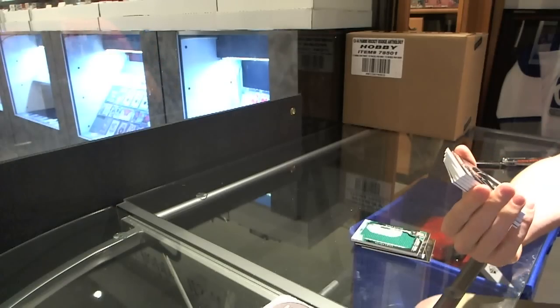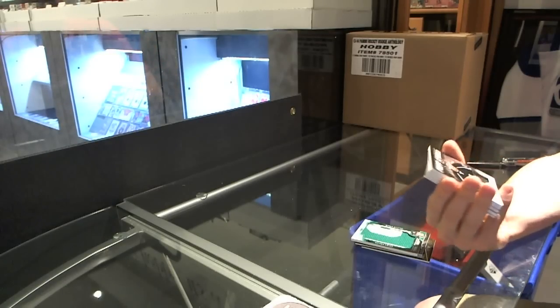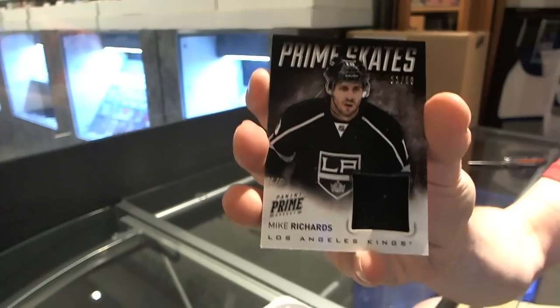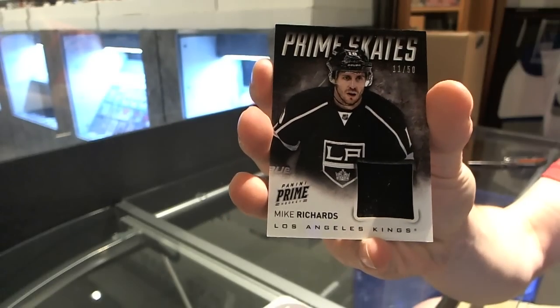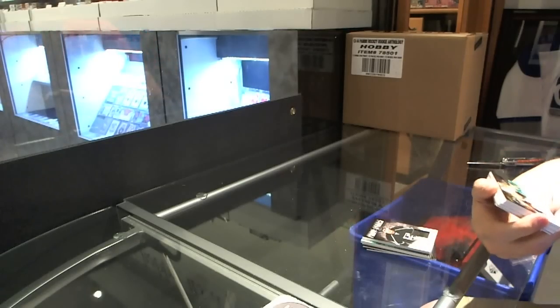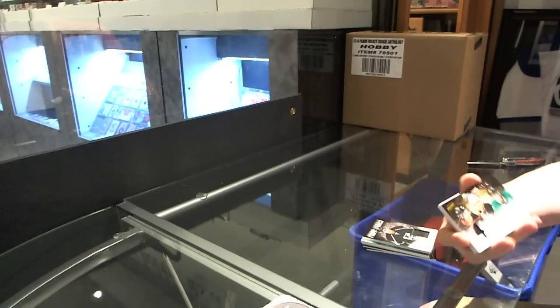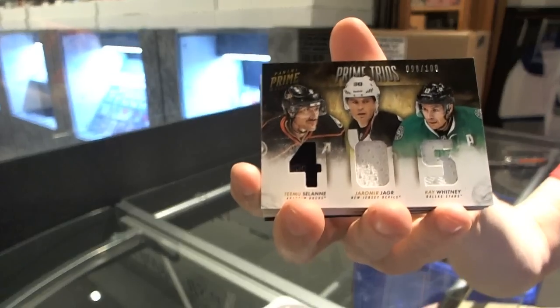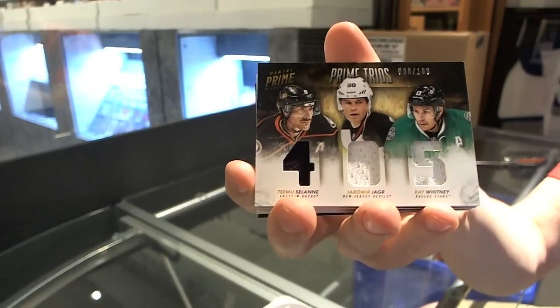We've got a Prime Skates, number 11 of 50, Mike Richards — Prime Skates out of 25. We've got a triple jersey, number to 100: Timo Solani, Yama Yager, and Ray Whitney.